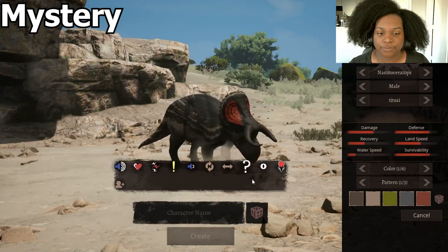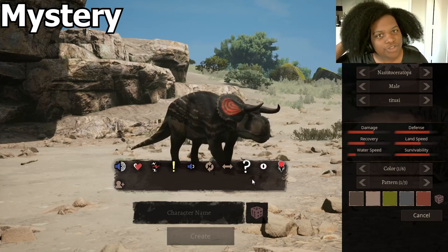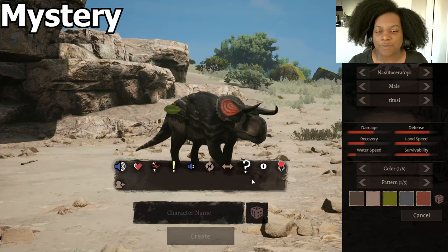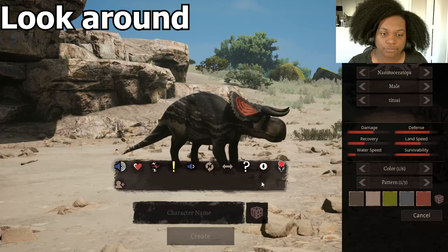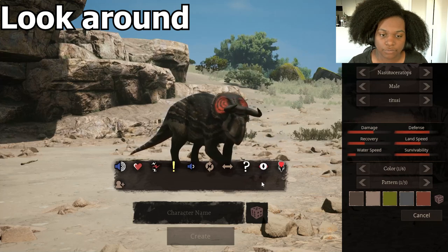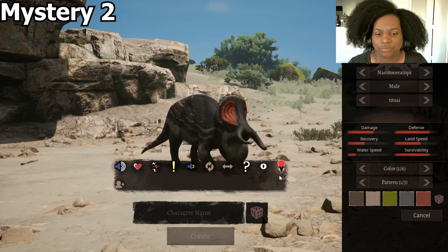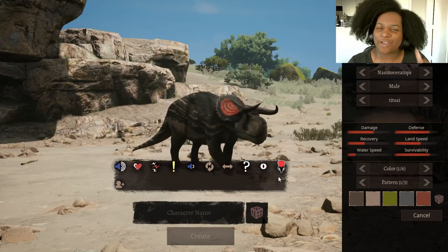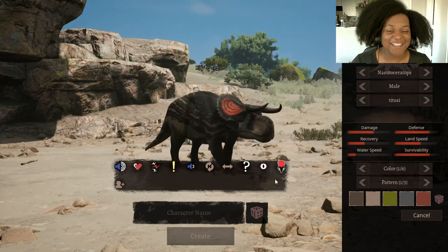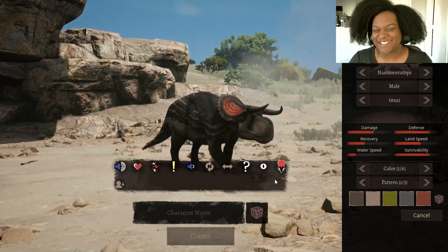Mystery — that could be considered kind of like a challenge, but we're going to keep it as mystery for now. Look around — pretty alert. And mystery number two — I think that's a mating emote, like a mating display, which is very interesting. I want to see two Nasutos do that to each other, just for the looks.